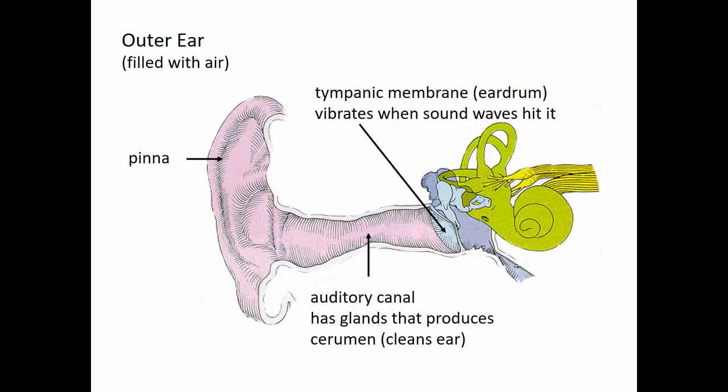The auditory canal channels sound waves in towards the structures of our ears that are going to respond to sound waves. It has to be kept clear of debris, so it has glands that produce cerumen, or ear wax, which is responsible for trapping debris. This ear wax is gradually moved back out of the auditory canal and expelled with all of that dirt.